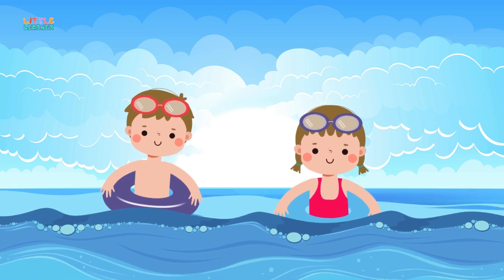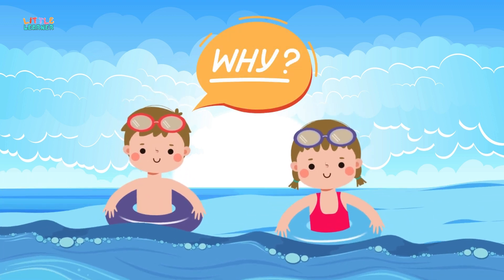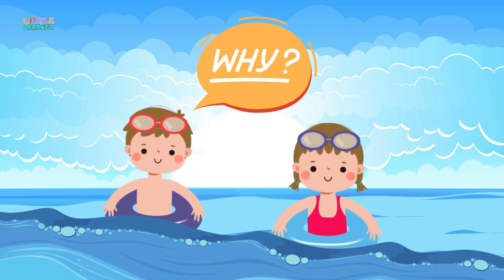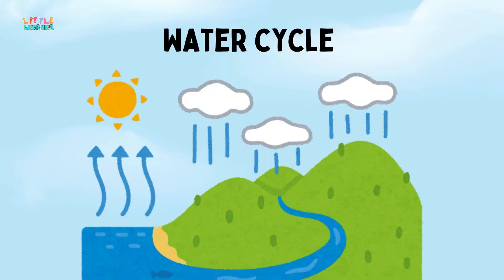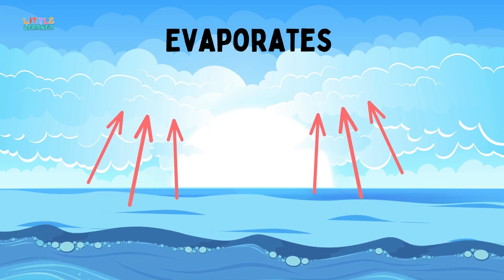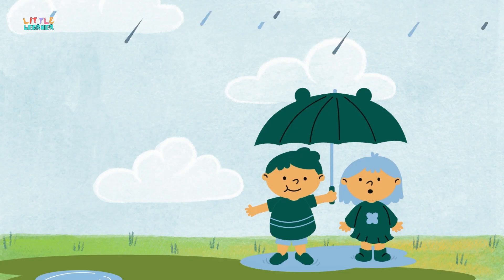Hey there, ocean explorers! Have you ever found yourself thirsty at the beach and thought, why can't I just drink water from the sea? Well, let's dive into some fun science to find out why. You see, water on Earth moves in a big cycle called the water cycle — it evaporates from the ocean, forms clouds, and falls back to earth as rain.